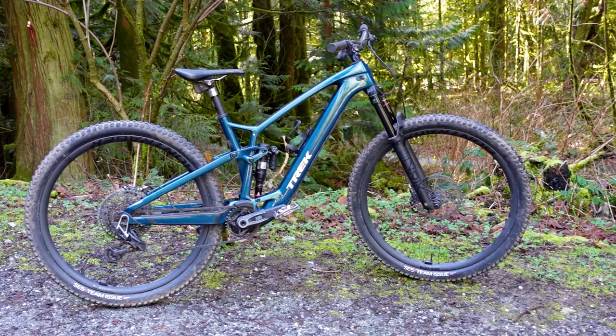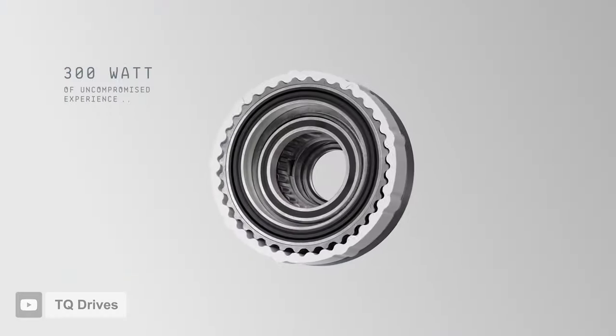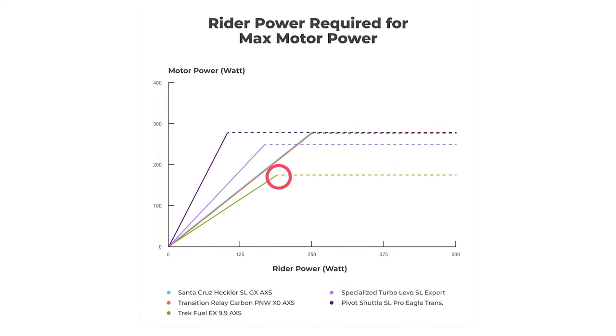Talking about the motor: it has the TQ HRP50, which has 50 newton meters of torque and 300 watts. Three modes — eco, mild, and high — and a 360 watt-hour battery, the second smallest on test. I rode this bike first after driving eight hours and had trouble keeping up with the group. It turns out the Trek does have noticeably less assistance in that mid mode. What did you guys think about the motor?